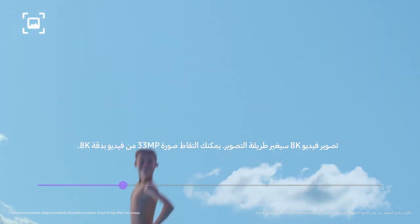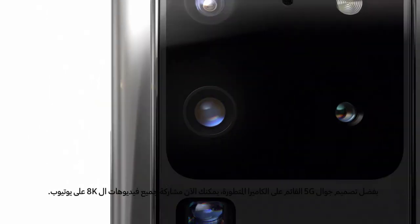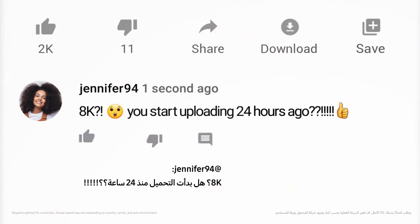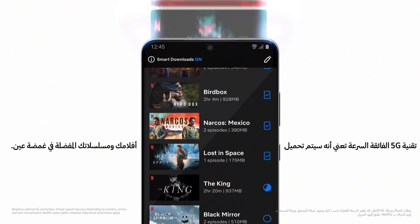8K Video Snap will forever change photography. You can grab a 33 megapixel photo from 8K video and that shot will still be clearer than other cameras. With a 5G phone built around the camera, you can now share all your 8K videos on YouTube. And hyperfast 5G means your favorite movies and shows will download in a flash.